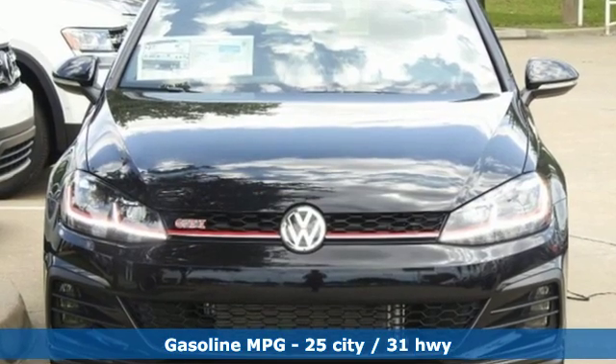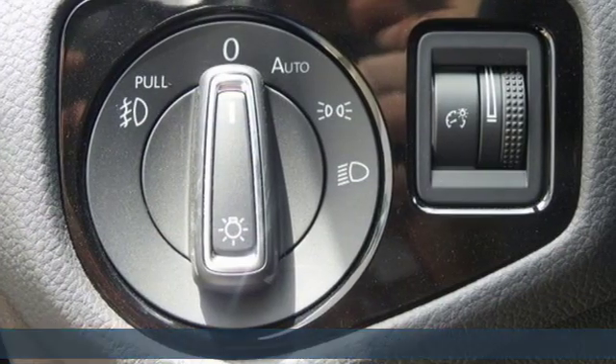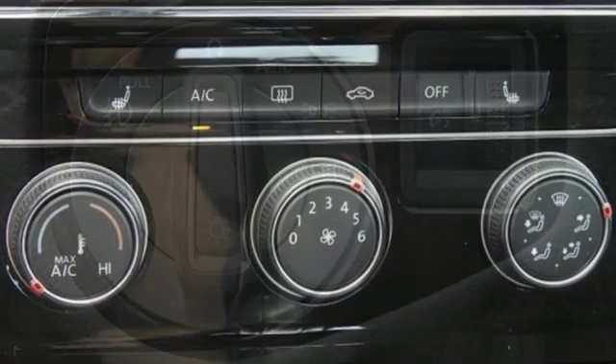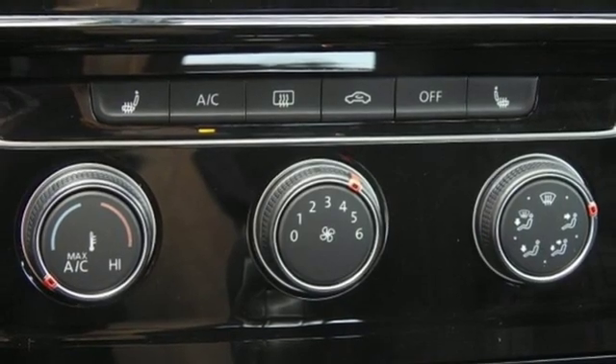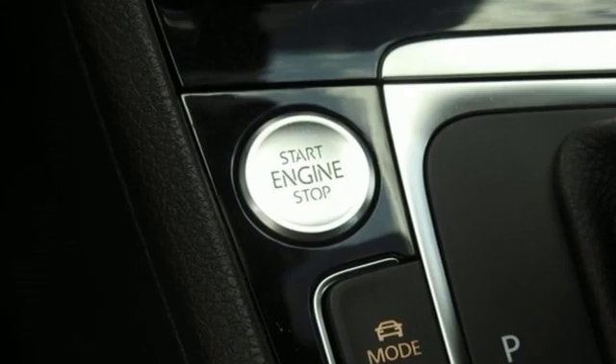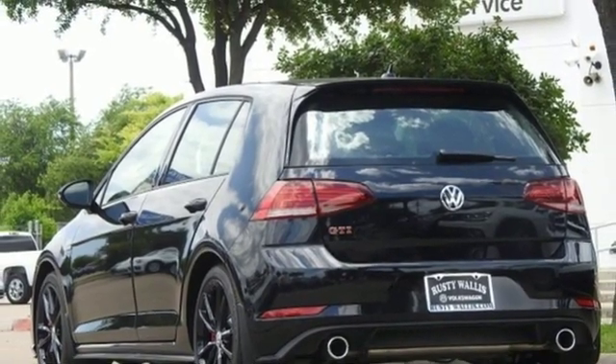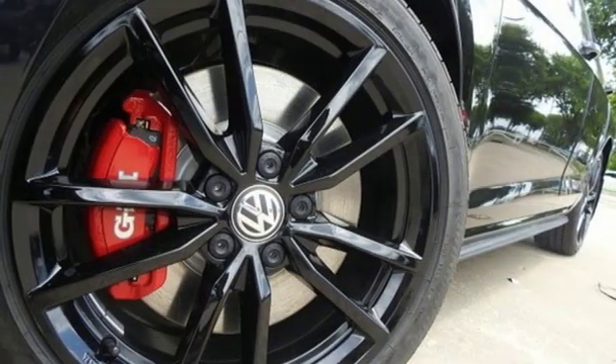Intercooled Turbo Inline 4-cylinder Engine, Sport Suspension, Auto Shift Manual Transmission, Aluminum Wheels, Streaming Audio, Wireless Phone Connectivity, Front Heated Sport Seats, External Memory Control, Front Heated Bucket Seats, 12-Volt Power Outlets, and Power Heated Mirrors.